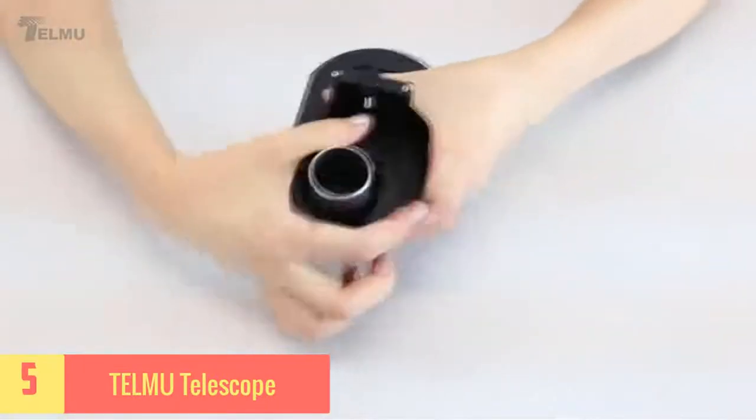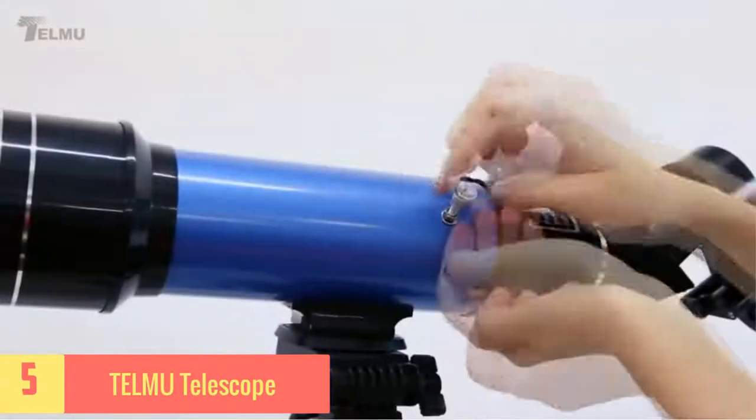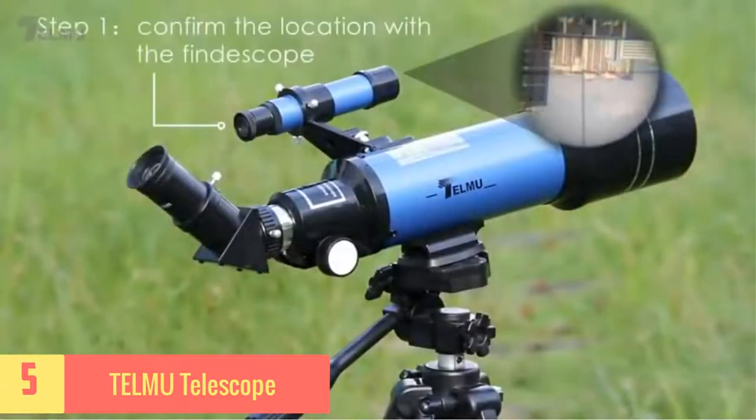It is designed primarily for beginners and kids. If you want to nourish your child's interest in exploring outer space and make them curious about the sky, this one can be the perfect choice.